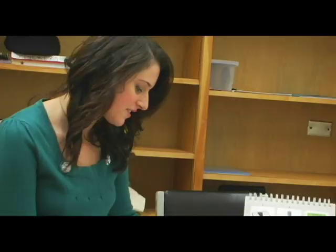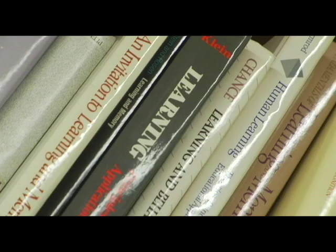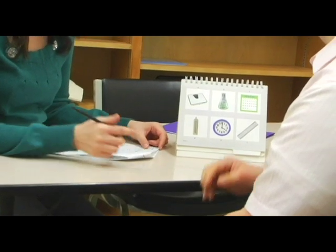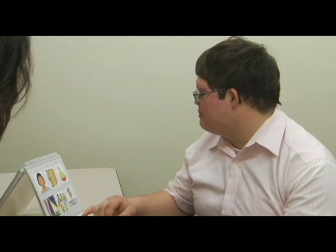A new battery of tests is being developed by the Down Syndrome Research Group on the University of Arizona campus to improve the way in which researchers can assess cognition in individuals with Down Syndrome. Two years ago we started working on a battery of tests to assess different neuropsychological functions in Down Syndrome.